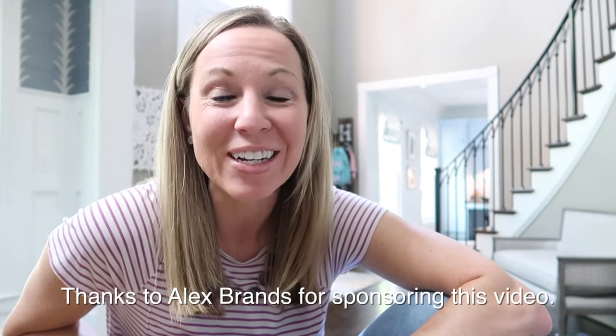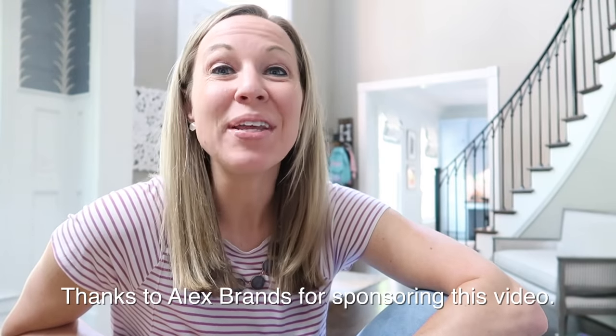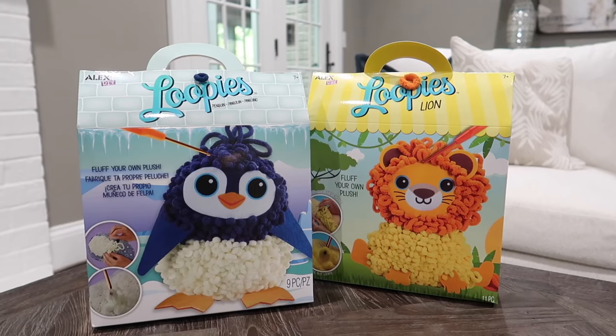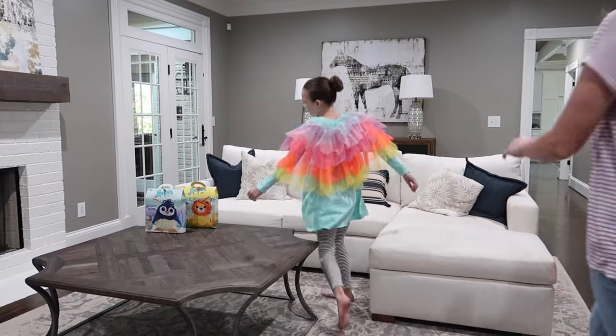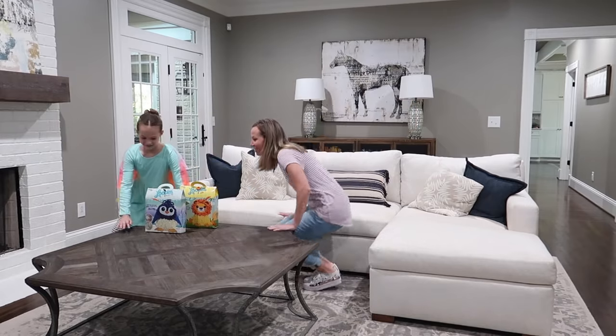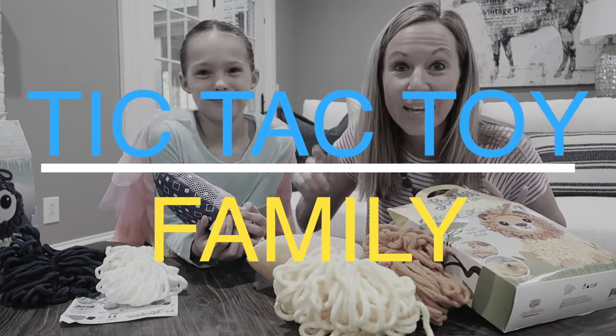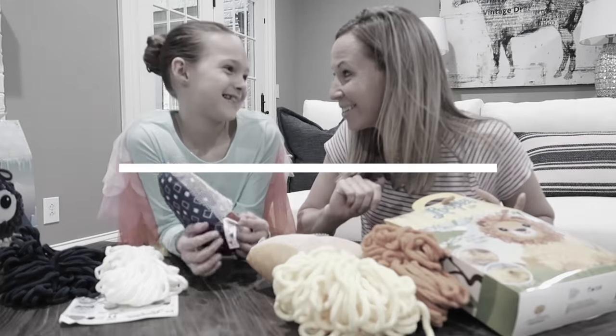Addy is my girl who loves arts and crafts, so I've been trying to find some unique and fun ways for her to express her creativity during our school week. Today I had a really fun idea for her — we're gonna be making some adorable plushes with the Loopy's DIY kit. I thought while we make our plushes, we'd give you a quiz too. What do you think, Addy? Awesome.